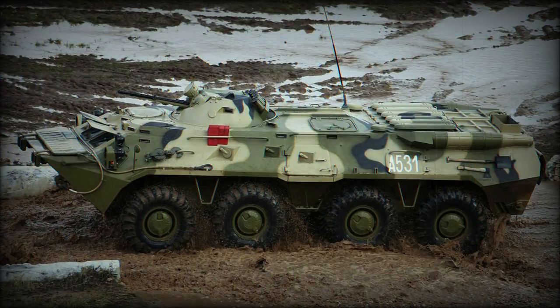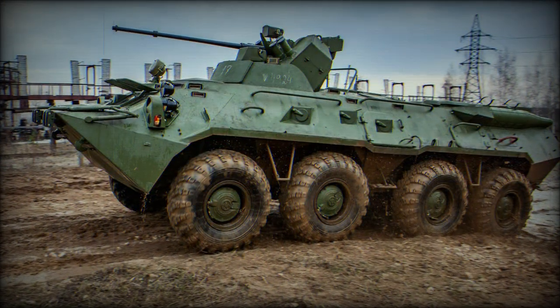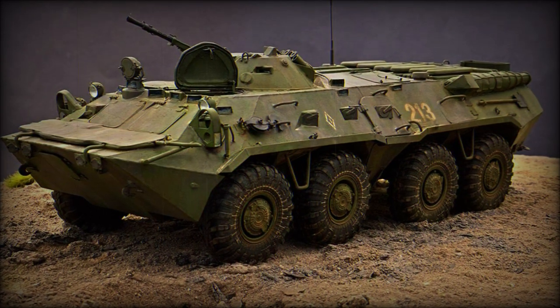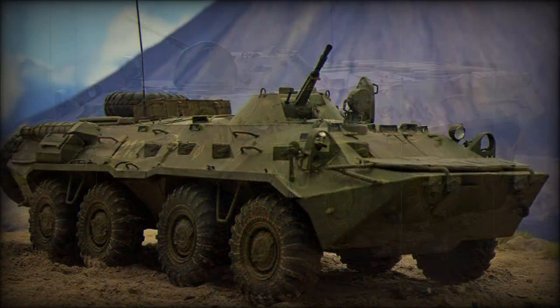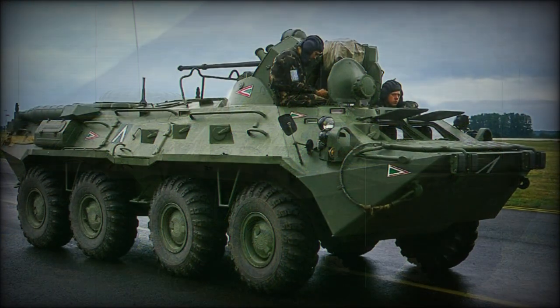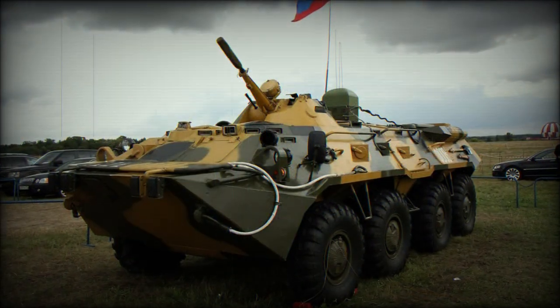Armament was fitted to a revised, low-profile one-man turret and given 360-degree traverse and 60-plus degrees of elevation to counter low-flying aircraft and engage targets even if the vehicle was hampered along sloped terrain. Primary armament came in the form of a 14.5mm KPVT anti-aircraft heavy machine gun supported by a 7.62mm PKT general-purpose machine gun.